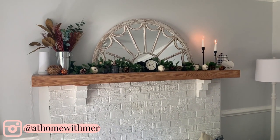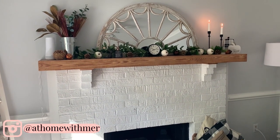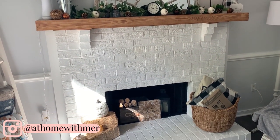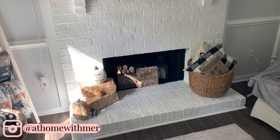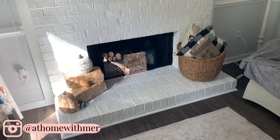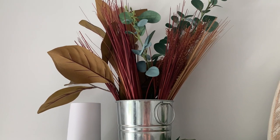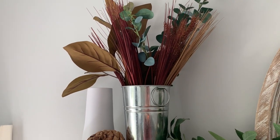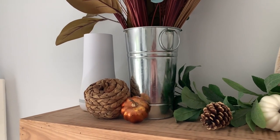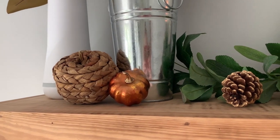The mantle and the fireplace is the heart of the house other than the kitchen — it's the first thing you see when you walk in the front door and it's probably my favorite place in the whole house to decorate. There are so many different ideas and things you can do here. I like to keep it simple. All the florals in here are from the Target Dollar Spot and the Target Threshold collection, so you can mix and match inexpensive items with things that cost a little bit more.